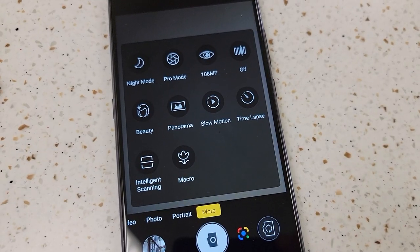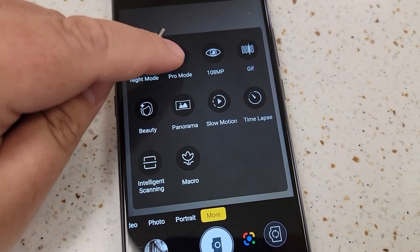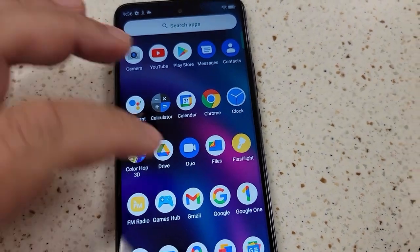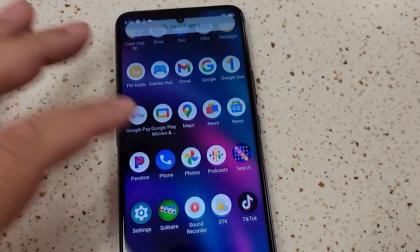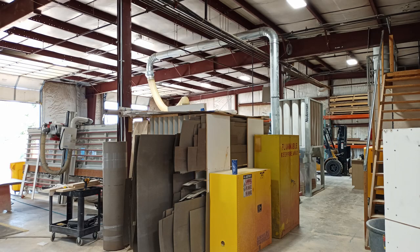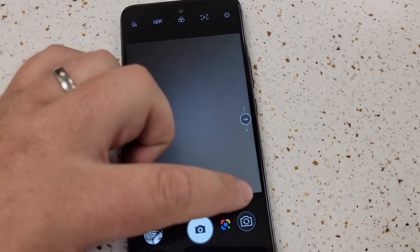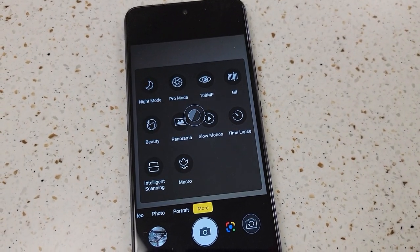Now for the cameras — they're actually not bad for what you're paying. It's not a camera-centric device, it's more of a gaming phone, so don't buy it expecting earth-shattering photos. But for Facebook, Instagram, TikTok — it'll work just fine. The 16MP selfie camera does a decent job. Portrait mode can be a bit flaky sometimes and might miss the background blur in the final photo.